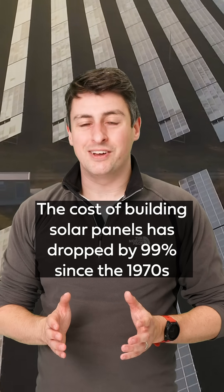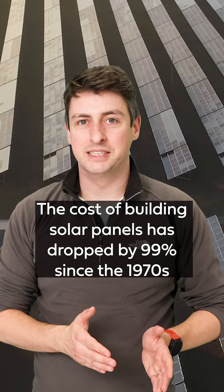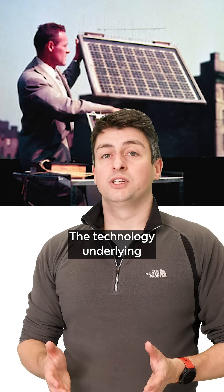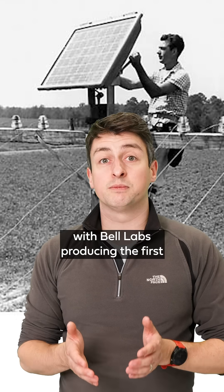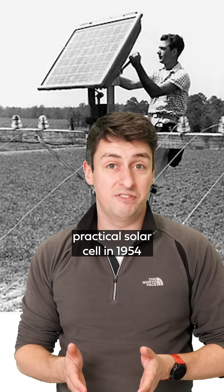The cost of building solar panels has dropped by 99% since the 1970s. Here's how. The technology underlying solar panels was developed in the USA in the 1950s, with Bell Labs producing the first practical solar cell in 1954.